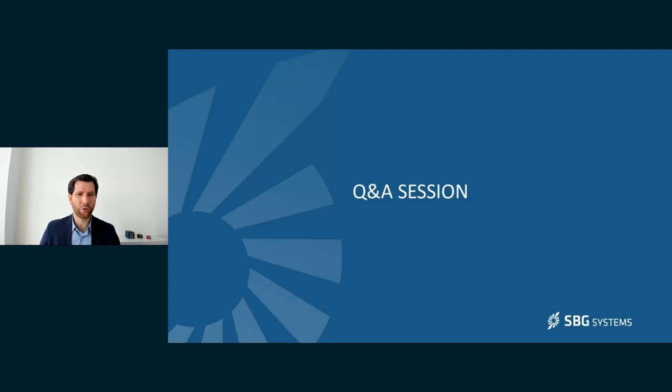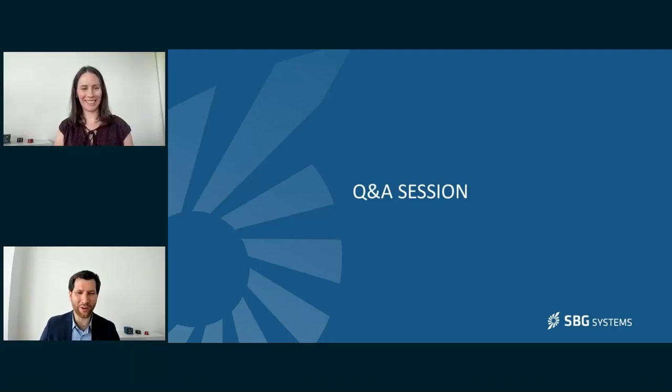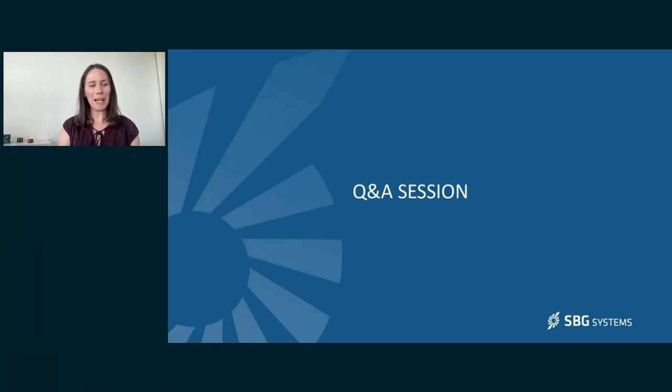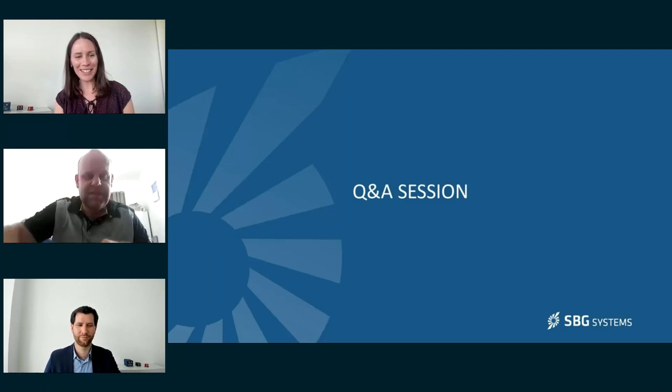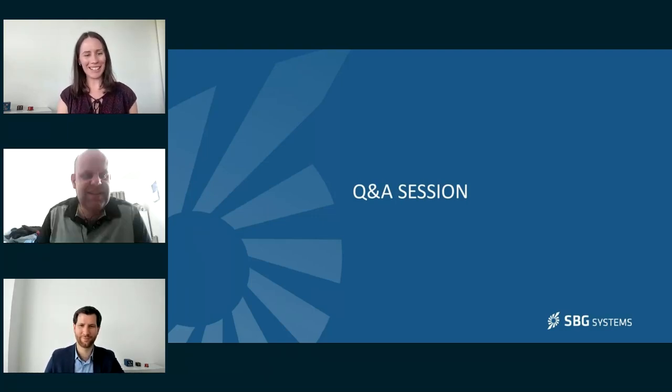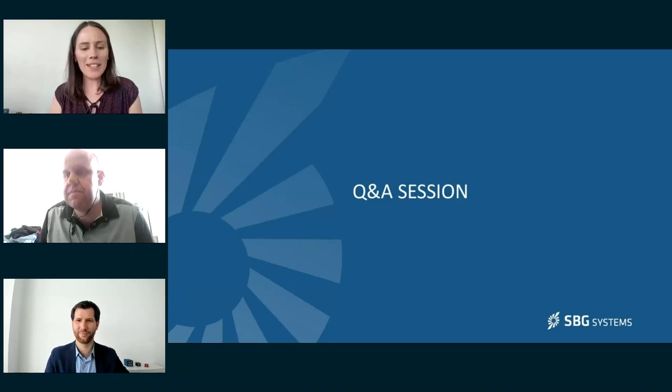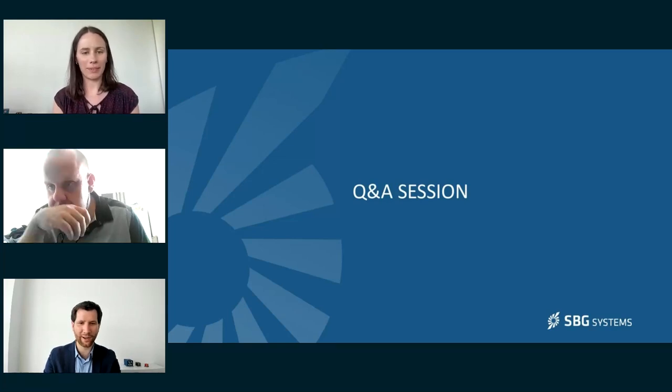Now let's move on to your questions. Thank you very much, Johan, for this very insightful presentation of the new Equinox Micro. It's now time for our Q&A session — you can ask questions using the chat box on the right side of your screen. I'm pleased to welcome my colleague Antoine Barré, business developer for Aerospace and Defense, to help answer your questions. The first question is: when will the Equinox Micro be available for delivery and what is the lead time? Antoine, I'll let you take this one.